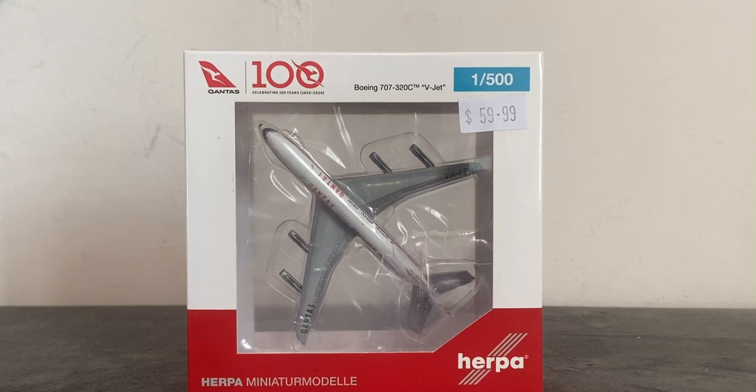Qantas was founded on the 16th November 1920 and commenced flight operations in March 1921. Their hubs are Brisbane International Airport, Melbourne International Airport, and Sydney Kingsford Smith International Airport. Their secondary hubs are Adelaide Airport and Perth Airport. Their focus cities are Cairns Airport, Singapore Changi Airport, and Darwin International Airport. Their frequent flyer program is Qantas Frequent Flyer.